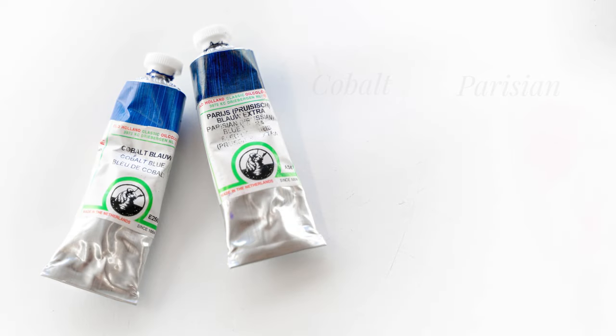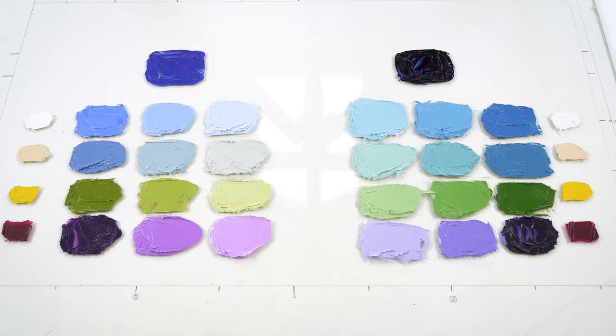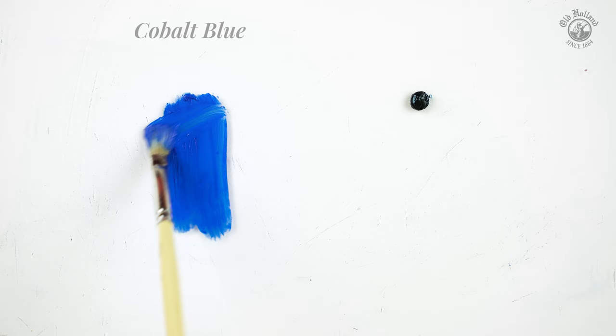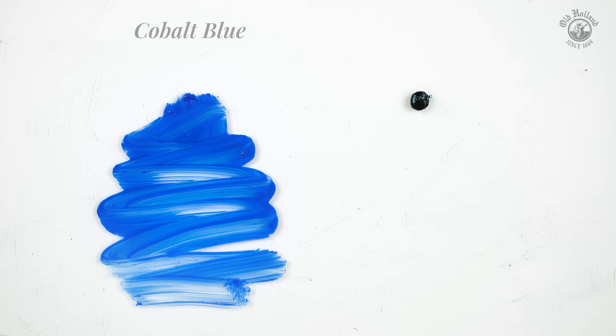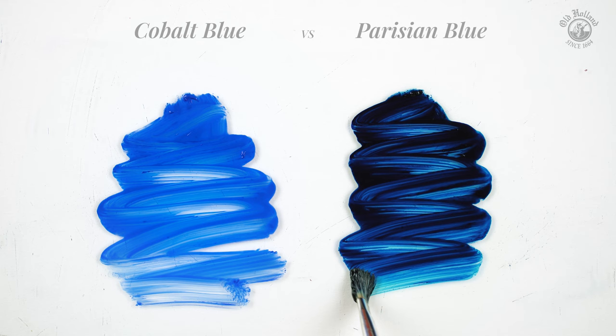Let me show you the difference between cobalt blue and Parisian blue. We'll be using them as a couple of split primary colors. When diluted with some mineral spirit we can see the true shade of these blues. Cobalt blue is a beautiful, clear and saturated color with a soft and silky quality. For a blue, the color temperature is quite neutral. When we dilute the darker Parisian blue with the same spirit, we see a much stronger and cooler looking blue with a green shade.